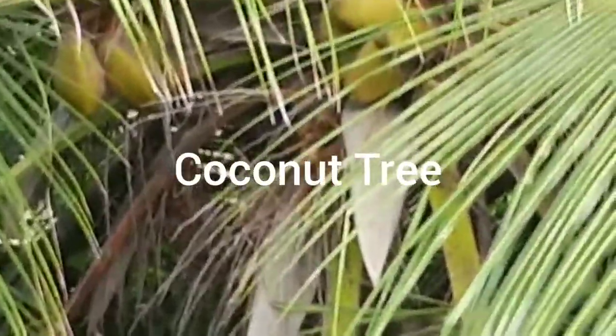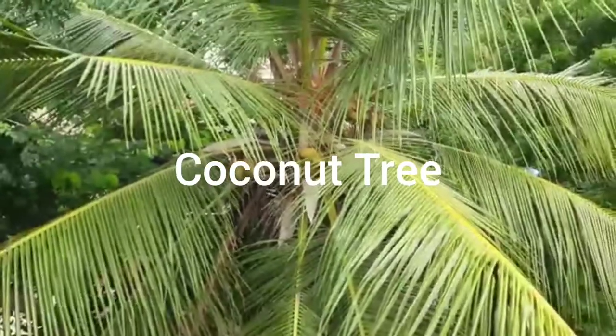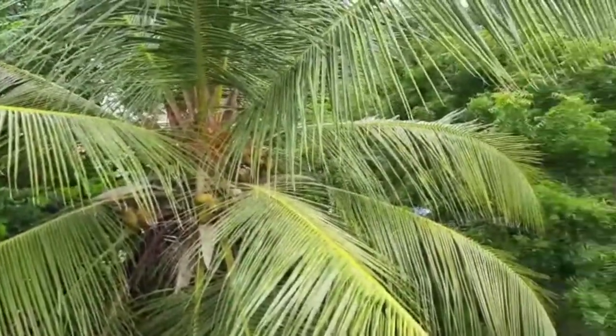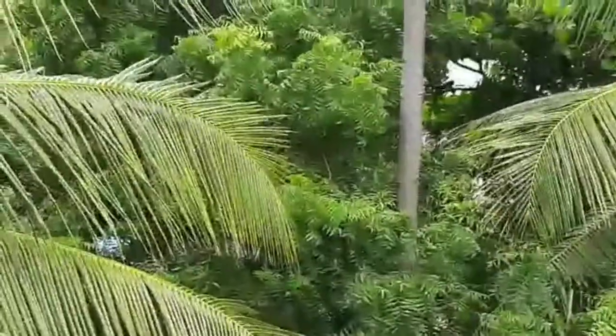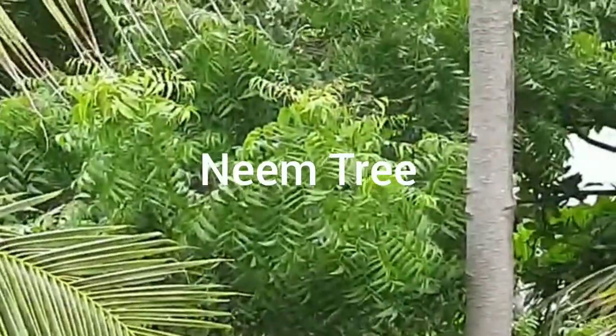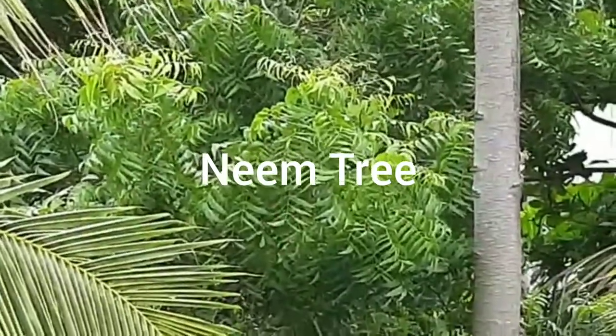And then as we move up again, we are back to the well-known coconut tree. And to the side of it, we have this beautiful, very green tree.